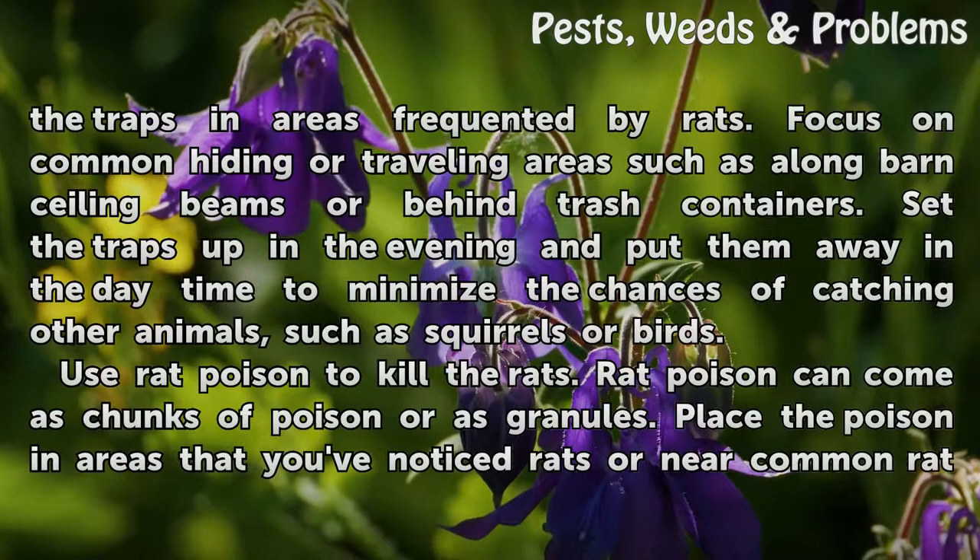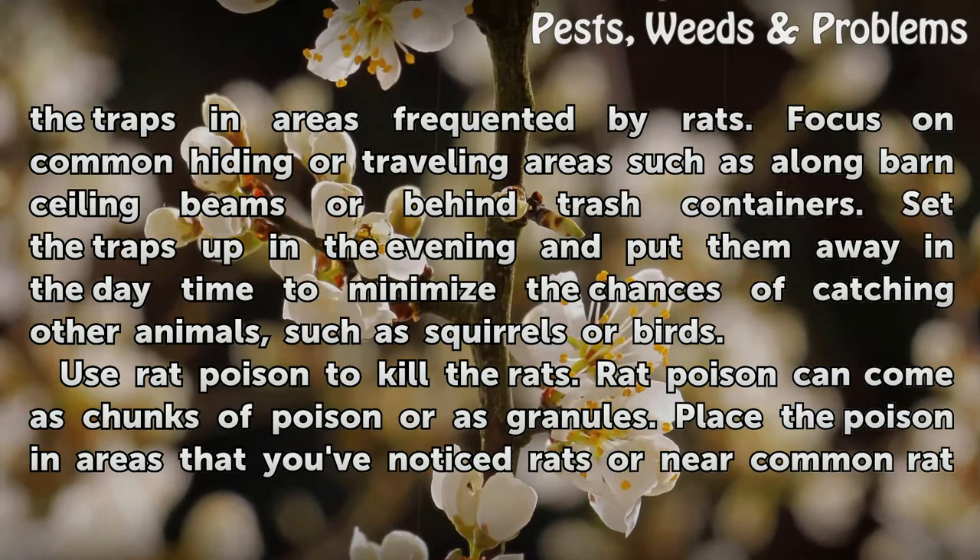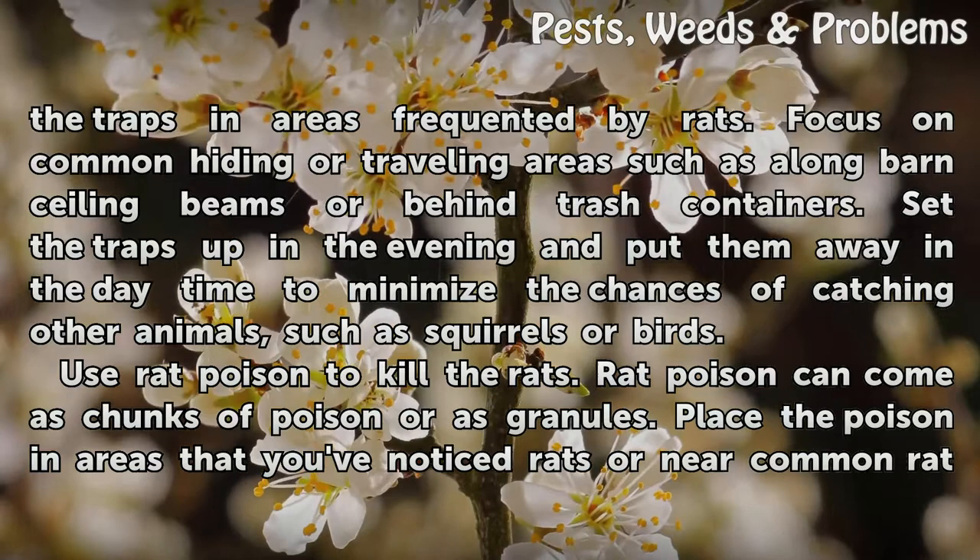Set up rat traps to trap and kill the rodents. Place the traps in areas frequented by rats. Focus on common hiding or traveling areas such as along barn ceiling beams or behind trash containers. Set the traps up in the evening and put them away in the daytime to minimize the chances of catching other animals, such as squirrels or birds.